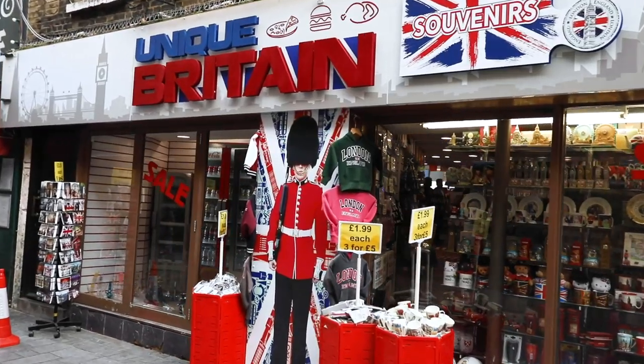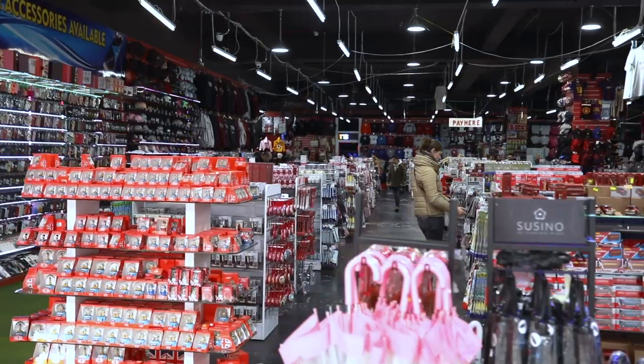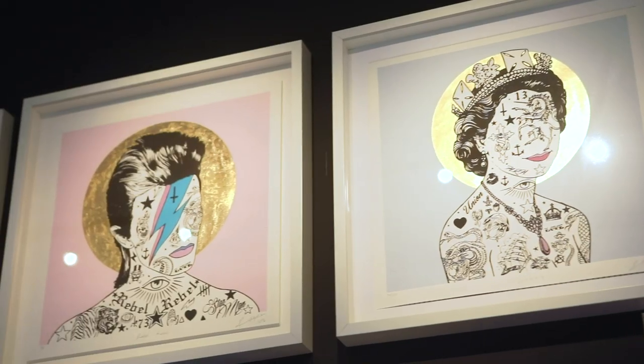If the thought of bringing something home with 'London' splashed across it and made in China is not your idea of a good souvenir from a trip, then I'm going to tell you some great alternative souvenirs you can pick up that will be super special and will help remind you of your trip to London.